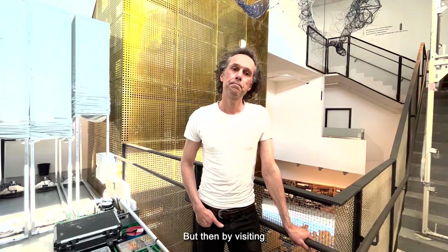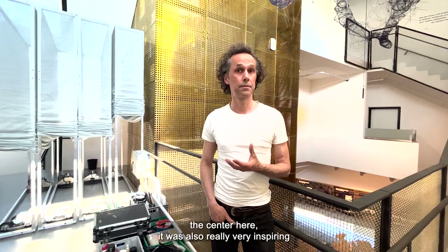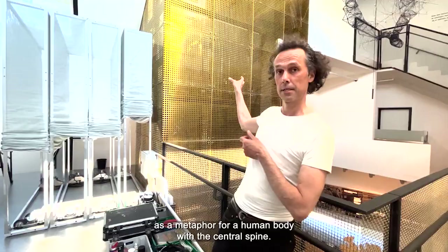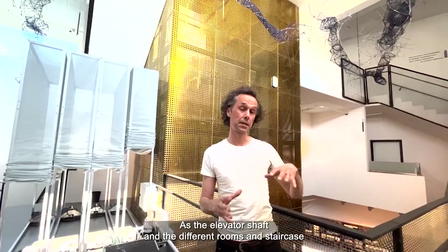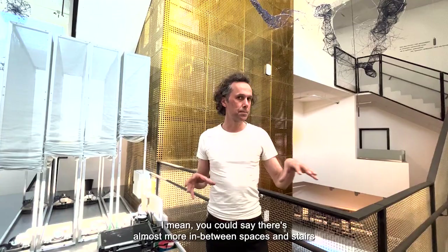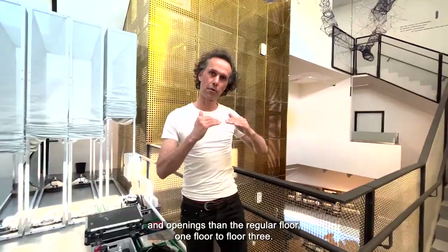By visiting the centre here it was really very inspiring to discover the architecture by Steven Holl, which he considers as a metaphor for a human body — with the central spine as the elevator shaft and the different rooms and staircases articulated as organs around the central setup. There are almost more in-between spaces and stairs and openings than the regular floors, so there are really a lot of perspectives and strange angles.